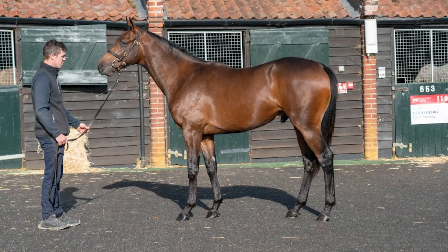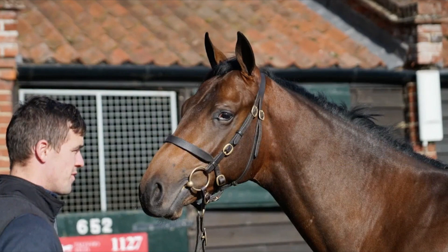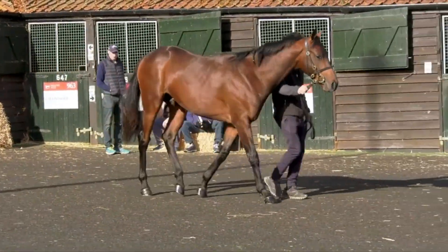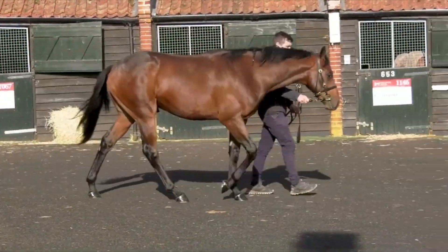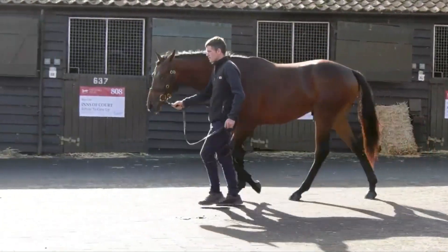He's a Kodiak Colt. Kodiak has had six group one winners, so we're not using unproven sires. Kodiak is the son of Danehill and he's a half-brother to Invincible Spirit, who is obviously the sire of I Am Invincible. So he's a beautifully bred Colt, a good racehorse himself, and can get your group one winner.